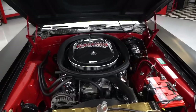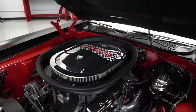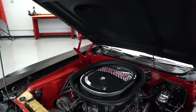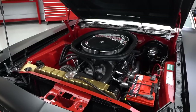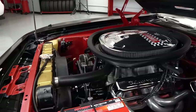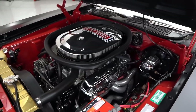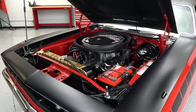It has a factory Edelbrock intake manifold. Out of all the Plymouth AAR Cudas made in 1970, this one — because it is mated to the Torqueflight transmission — is only one of 1,614 examples. They made 2,724 total AAR Cudas. It has 3.55 gears out back with that Curry 9-inch rear, heavy-duty shocks, and thicker front and rear sway bars — that's part of the AAR Cuda package. 0 to 60 in 5.8 seconds, quarter mile in 14.4, and a top speed of 137 miles an hour.